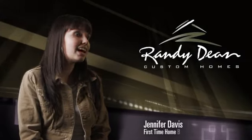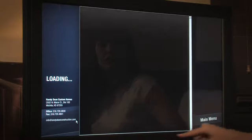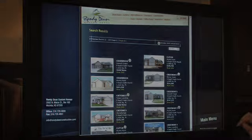Instead of sitting there and relaxing until a realtor could assist me, I started pressing buttons on the screen. A few moments later, I had found the exact house I was looking for, simply by browsing the builder's inventory on screen, complete with printable pictures and floor plans.